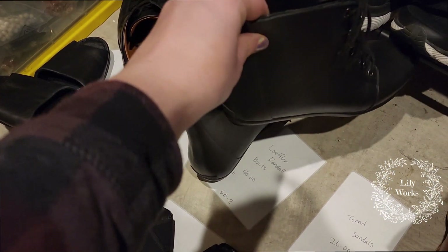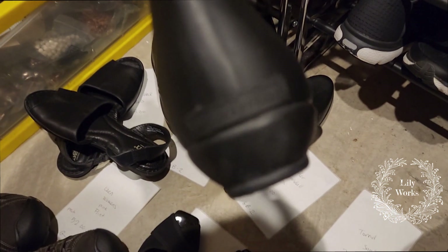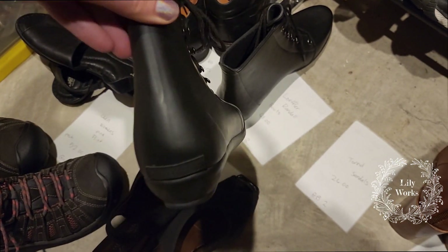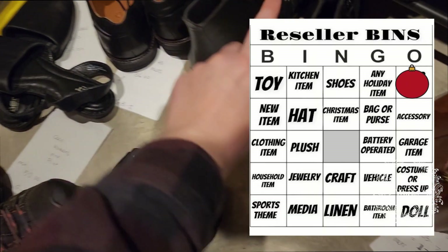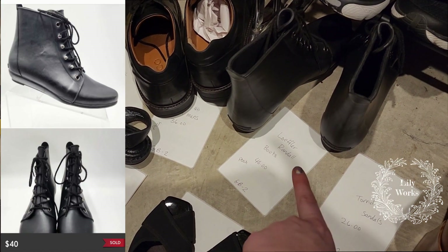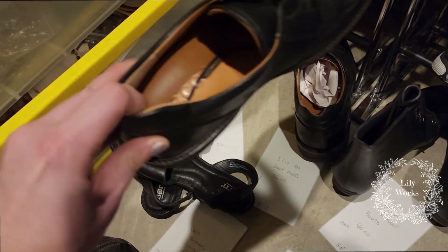These are some Loeffler Randall boots — you can see the logo right there. I picked these up when I was doing the Bolo Buddies challenge, the bingo at the bins challenge. These sold on Poshmark for $40. This is a bolo brand to look out for, and I picked them up at the Goodwill bins for around $2.